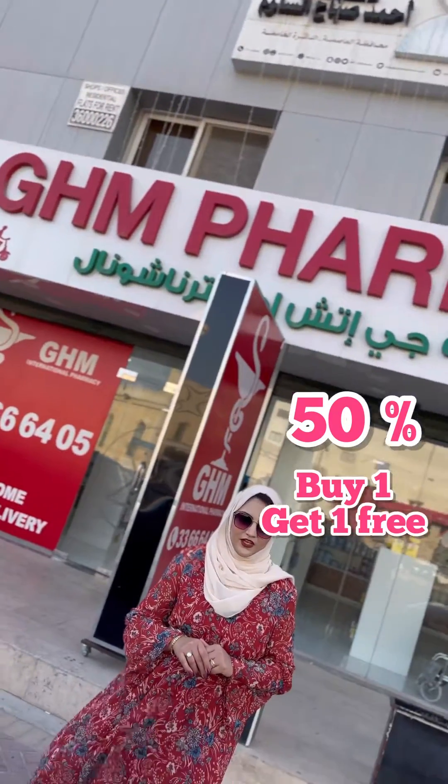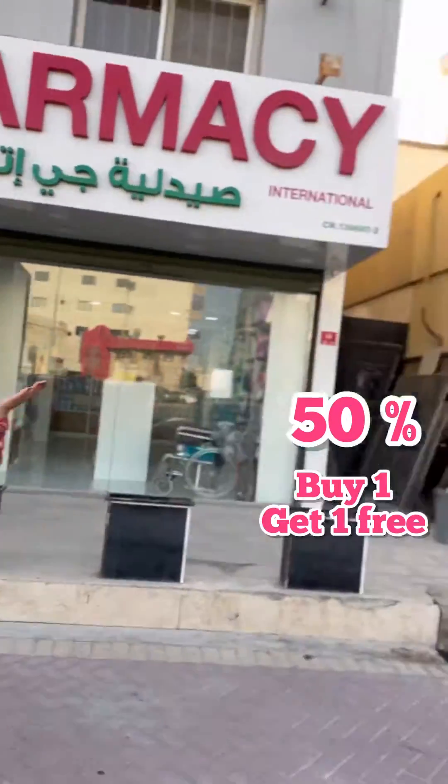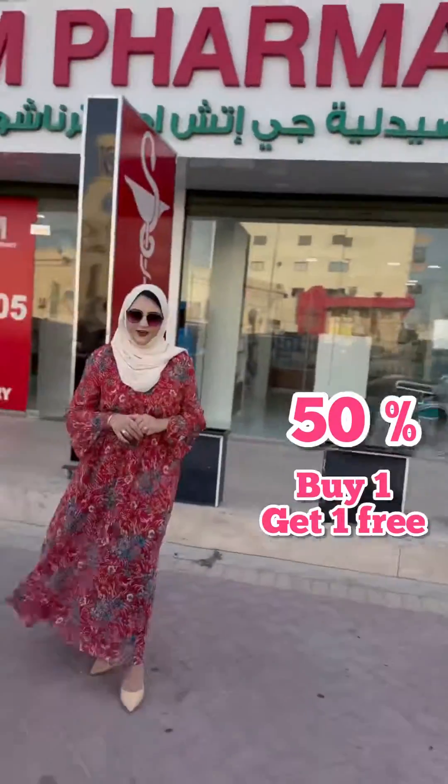Assalamualaikum everyone, hope you all are fine. Today I am in GHM Pharmacy, which is located in Zinj, opposite side of American Medical Center. Let's go inside and check it out.